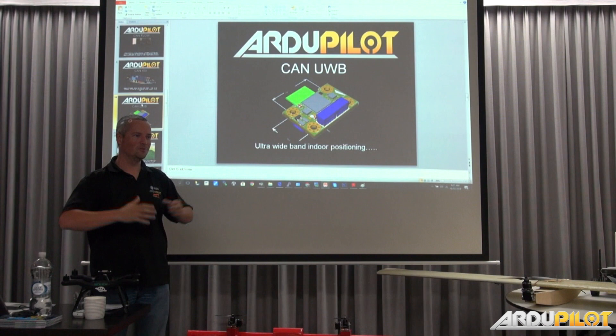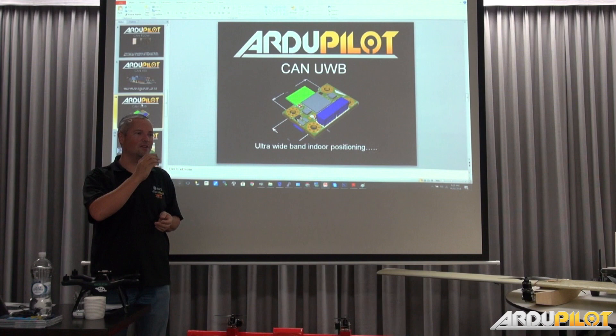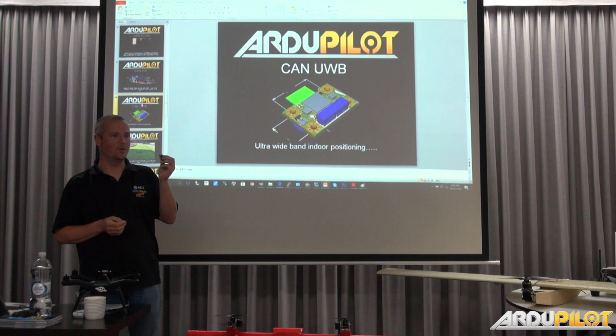There are ways of getting better accuracy, but not at this sort of price. The price of that is yet to be announced, but 10 centimetres is where it's at and that's okay — if you need a landing more precisely than that, it's a hard problem.